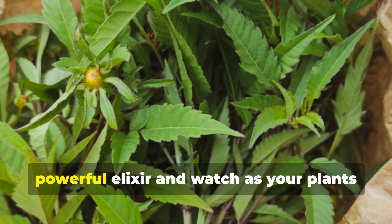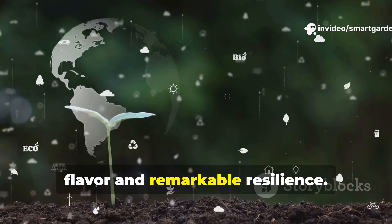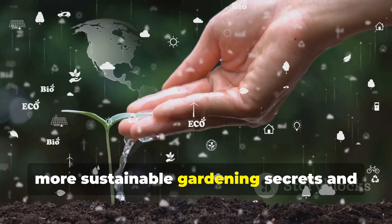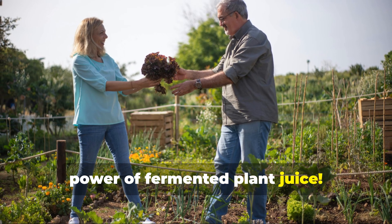Transform your garden waste into this powerful elixir and watch as your plants respond with vigorous growth, improved flavor, and remarkable resilience. Remember to subscribe to SmartGarden for more sustainable gardening secrets, and share this guide with fellow gardeners who are ready to discover the transformative power of fermented plant juice.